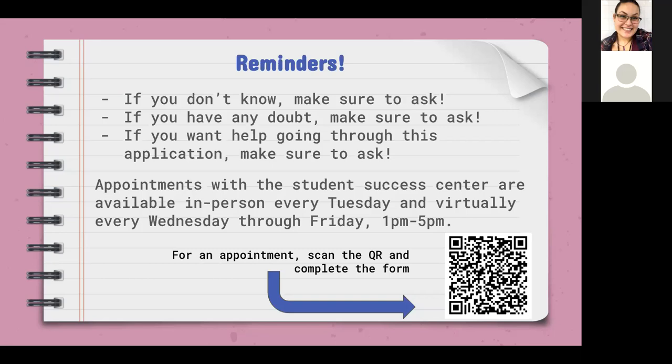We are available for in-person appointments in Elizabeth or virtual appointments via Zoom, Wednesday through Friday from 1 PM to 5 PM. Feel free to scan the QR code and complete the form to let us know you're interested in an appointment. And if you have any questions, I will be dropping my phone number at the end so you're able to call or text me.